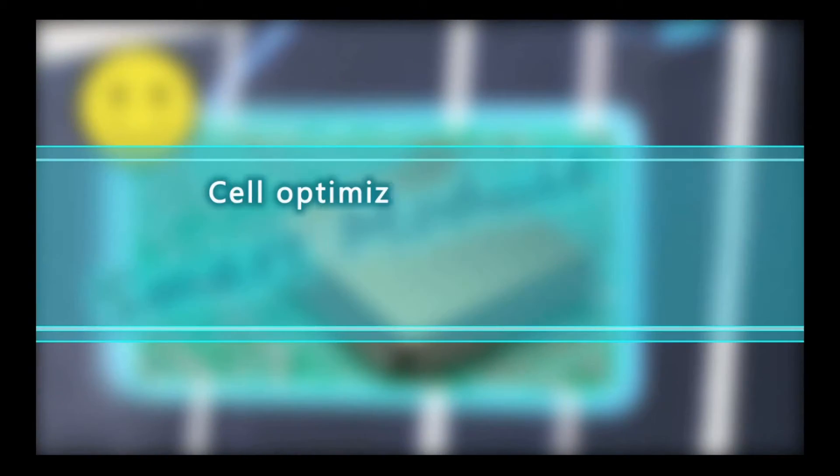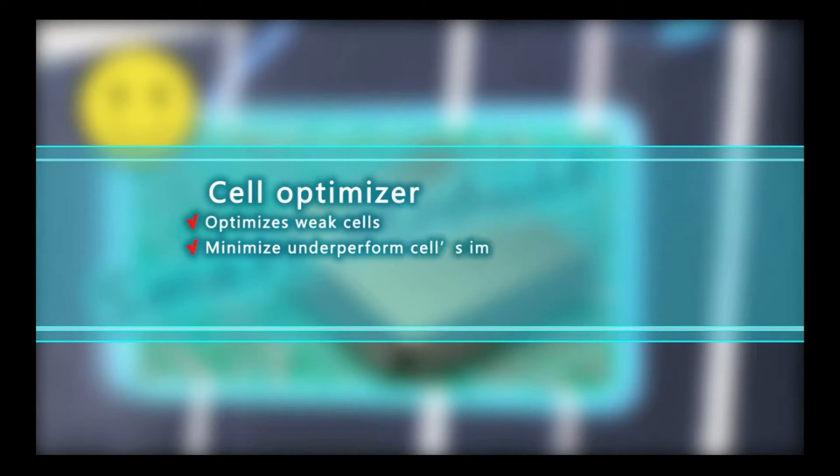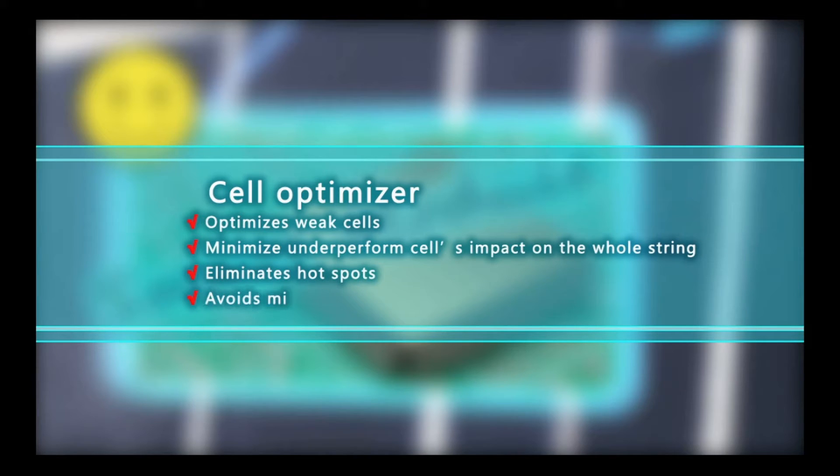In Ginko's smart module, the cell optimizer replaces bypass diodes to enable underperforming cells to continue to contribute their power to the stream, and not restrict the current flow of the other cells. It can also eliminate hot spots caused by regional uneven heating up.